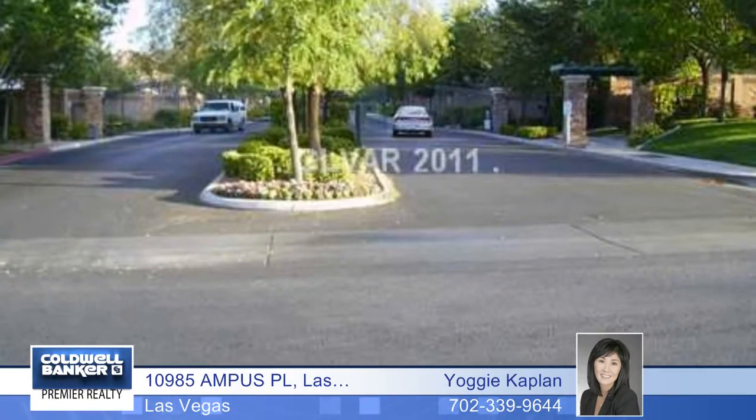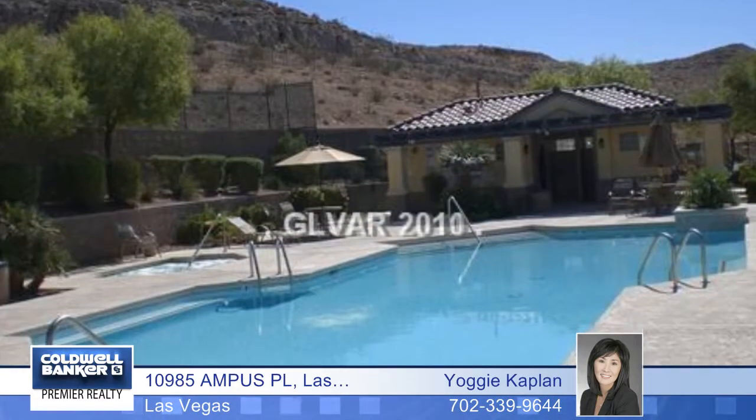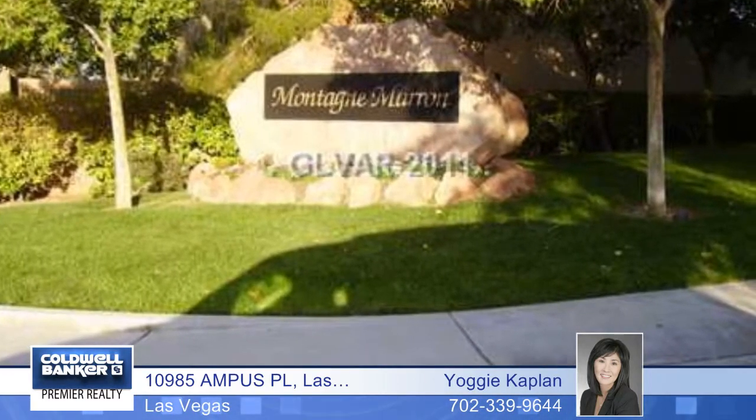What a great investment opportunity. This three bedroom, two full bath home is in a gated community with a pool and spa. The inviting interior features a huge great room with a vaulted ceiling and a step saver kitchen with granite counters and more.